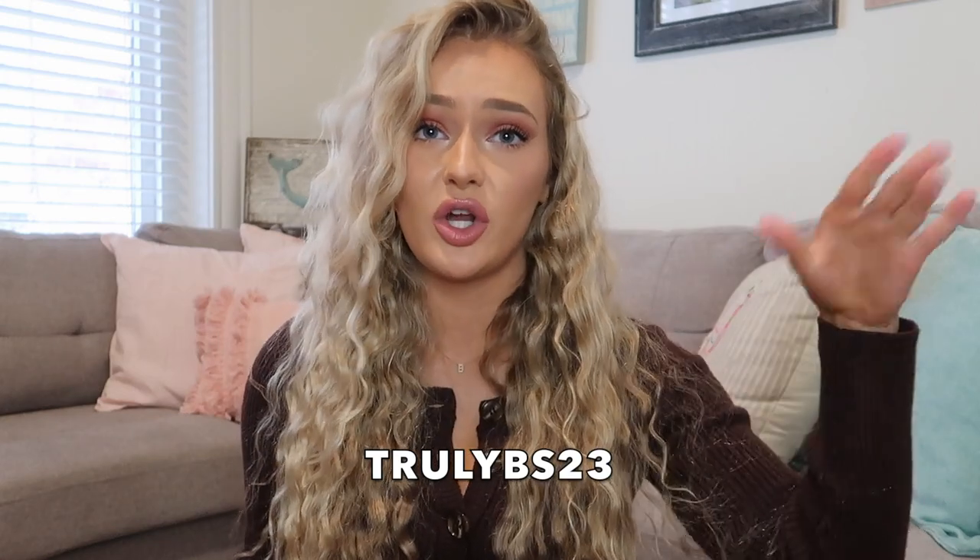Thank you Truly Beauty for sending me these products! You can use my code trulybs23 — I'll have it in the description along with a link so you can shop and get all these goodies. Feel free to use my discount code to get even more money off. If you liked this video, please give it a thumbs up and hit subscribe. Follow me on Instagram at baileyannstuart, and thank you so much for watching — I'll let y'all know about an updated video!